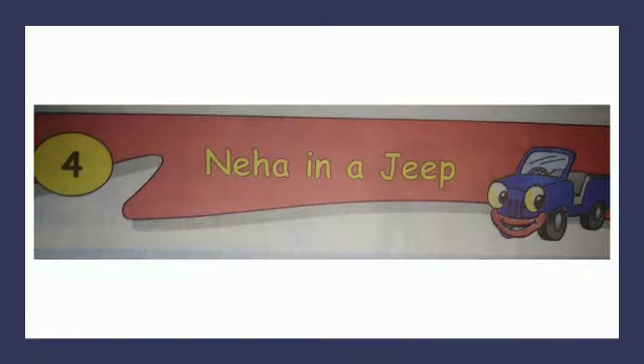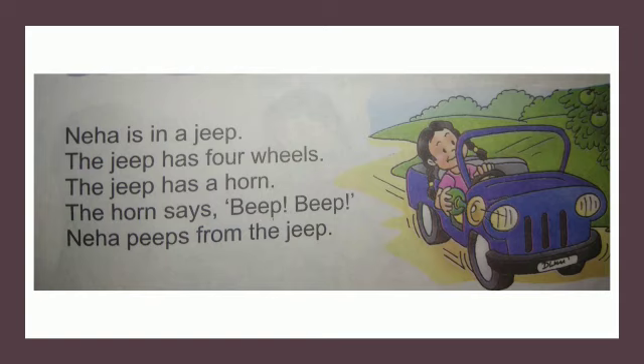Let's learn number 4 - Neha Energy. Children, you can see a picture of a Jeep over here. This is Neha's Jeep - a blue color Jeep. Let's see where Neha is going. You can see Neha is sitting in her blue color Jeep. The Jeep has four wheels. These are the wheels. And what is Neha holding? Neha is holding a horn - this is the Jeep's horn.